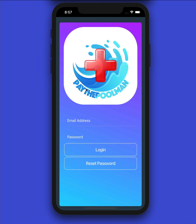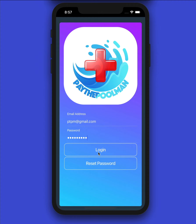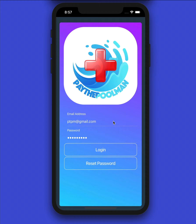You're going to see that you have to log in. On our old app you had to log in many times — this app does not require that. Once you get logged in, you're good to go. Before we log in, if you need to reset your password, you can click that option and it will have you put in your email address. Now let's go ahead and get back to logging in to Pay the Pool Man Plus.